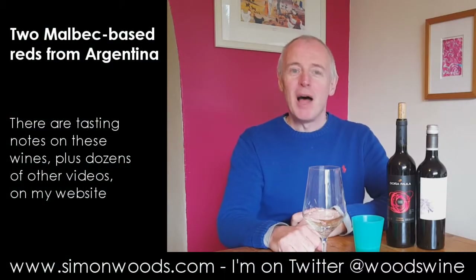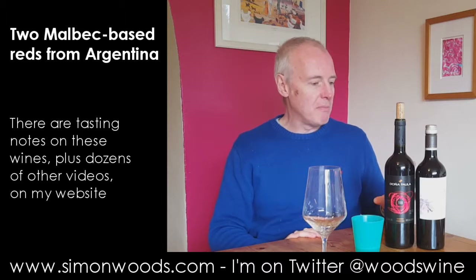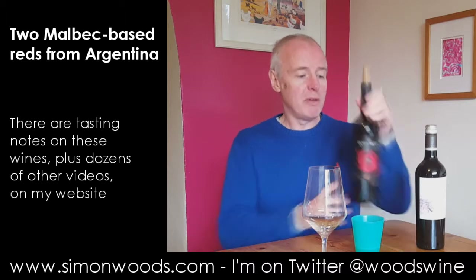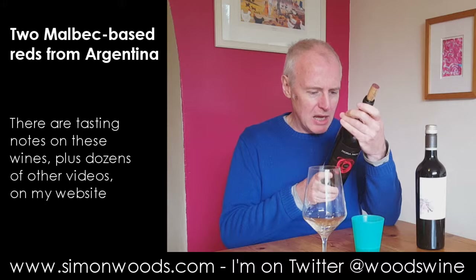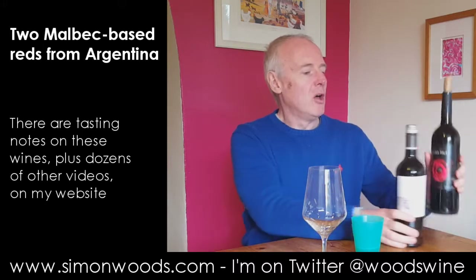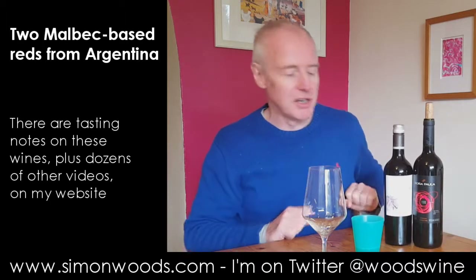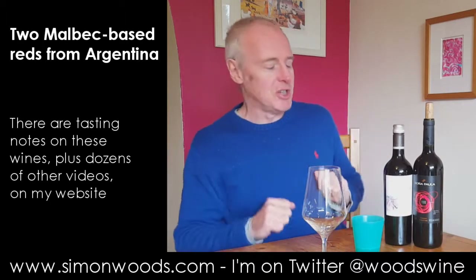Hi there, Simon from SimonWoods.com. A couple of Argentinian wines in front of me. One of them is 100% Malbec, one of them is Malbec with Syrah and Cabernet Sauvignon. Both from the same estate, Doña Paula, which is Santorita's Argentinian outpost.